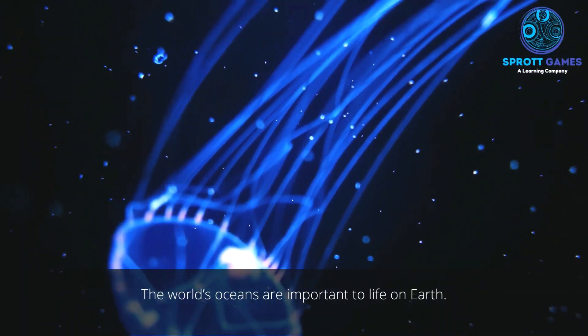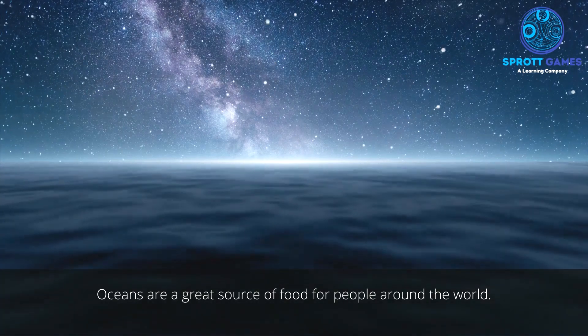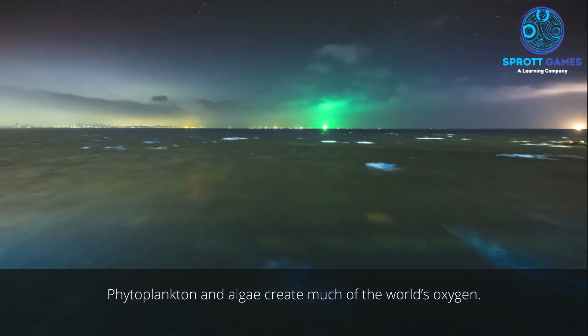The world's oceans are important to life on Earth. Oceans are a great source of food for people around the world. They also provide minerals, oil, and natural gas. Phytoplankton and algae create much of the world's oxygen.